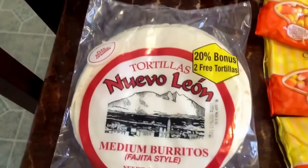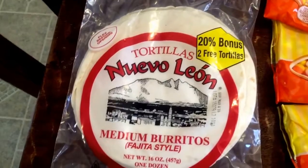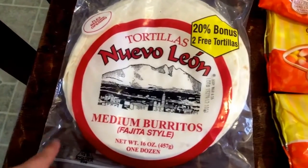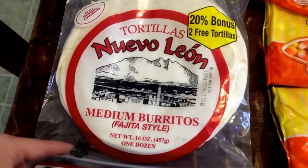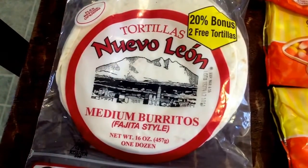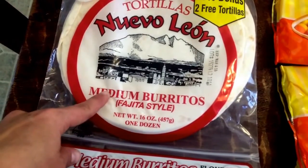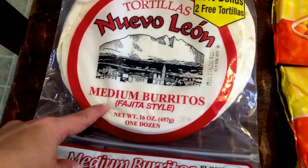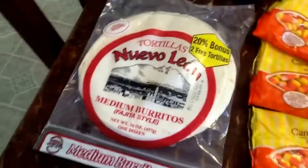I got some tortillas because today I'm doing fajitas for dinner, and I wasn't sure if I had enough tortillas at home, so I just grabbed another pack. This is the two free tortillas one, so you get 12 actually, which is a good deal. I usually thought normally you got eight, and then the two free give you 10, so maybe they changed it, but yeah, this is the 12 pack.